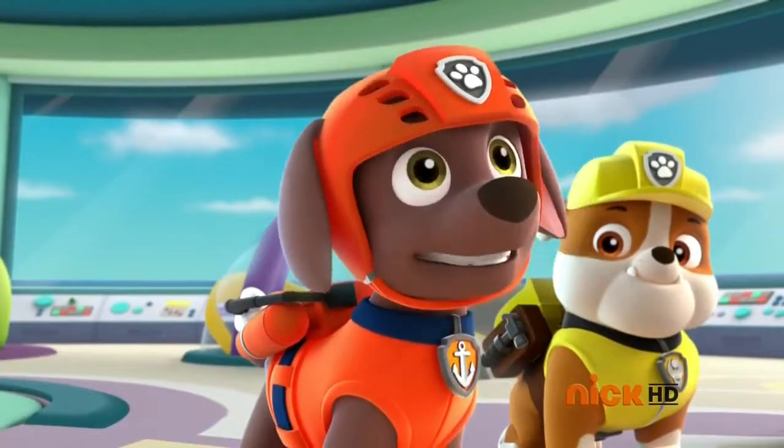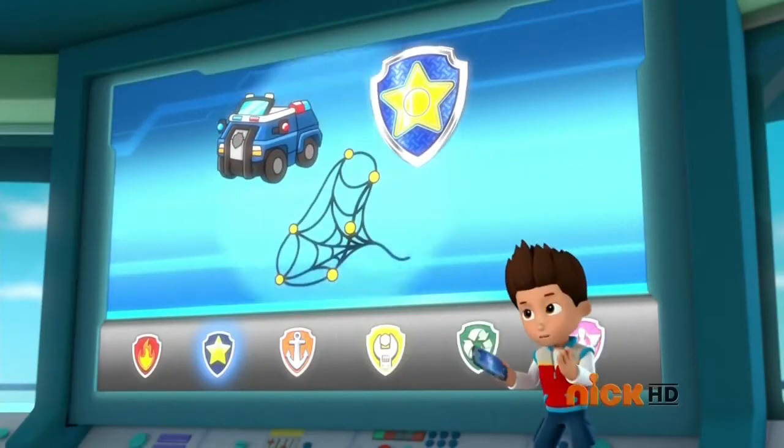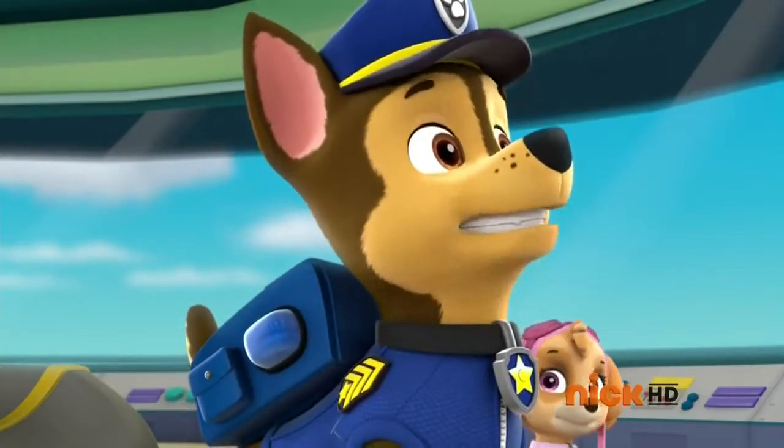Zuma, I need you and your hovercraft to help get the dolphin pup back to the ocean. Let's dive in! Chase, I need you to set your net across the river so the dolphin can't swim any farther upstream. Chase is on the case!